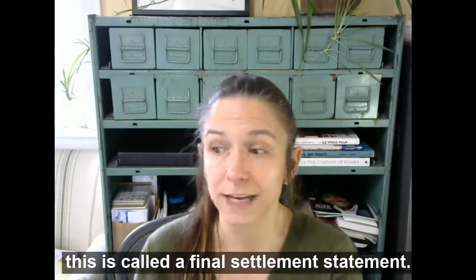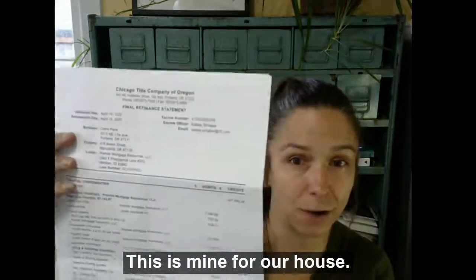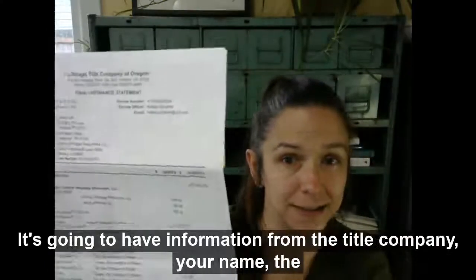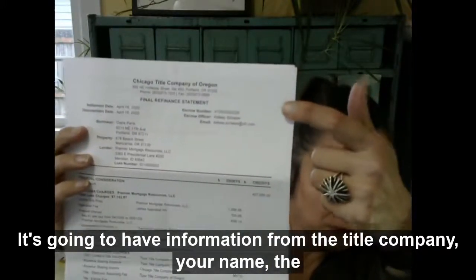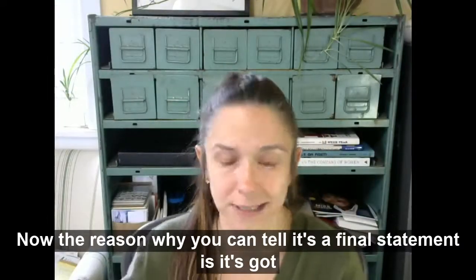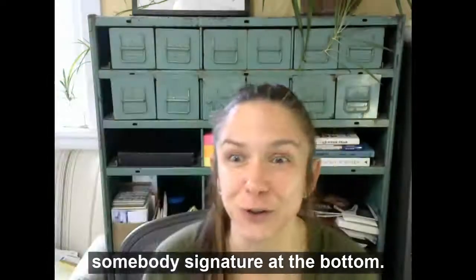So this is called a final settlement statement. This is mine for our house — you can see it looks just like this. It's going to have information from the title company: title company name, your name, the address. You can tell it's a final statement because it's got somebody's signature at the bottom.